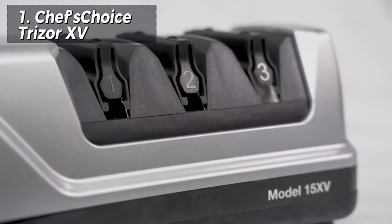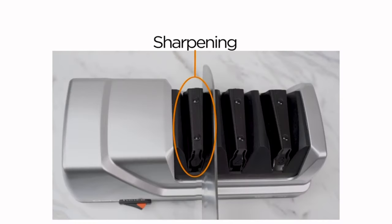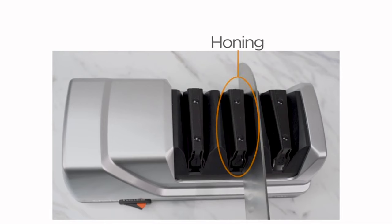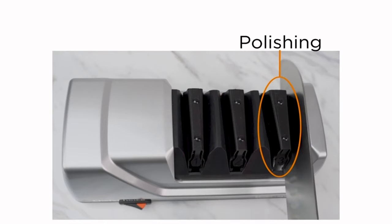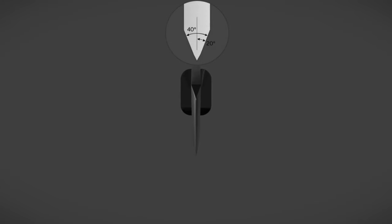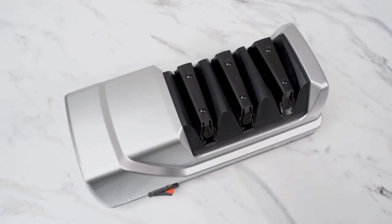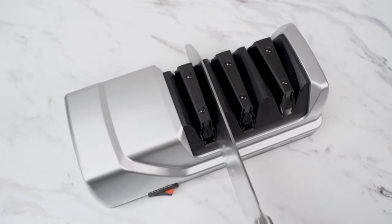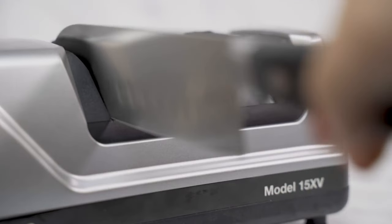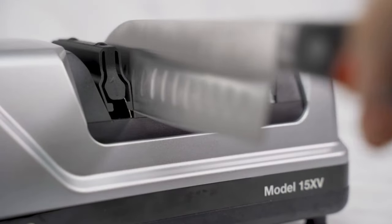Finally, Chef's Choice Trisser XV takes the lead as the market's best overall selection. The sharpener is widely acclaimed as the top-performing electric knife sharpener in the market. Its robust build and efficiency were demonstrated by restoring an old, severely dull kitchen knife to nearly factory-ready sharpness, achieving smooth cuts on overripe tomatoes. However, the sharpener's significant speed and power demand careful attention, as a momentary lapse in focus can cause irreversible damage to a blade.